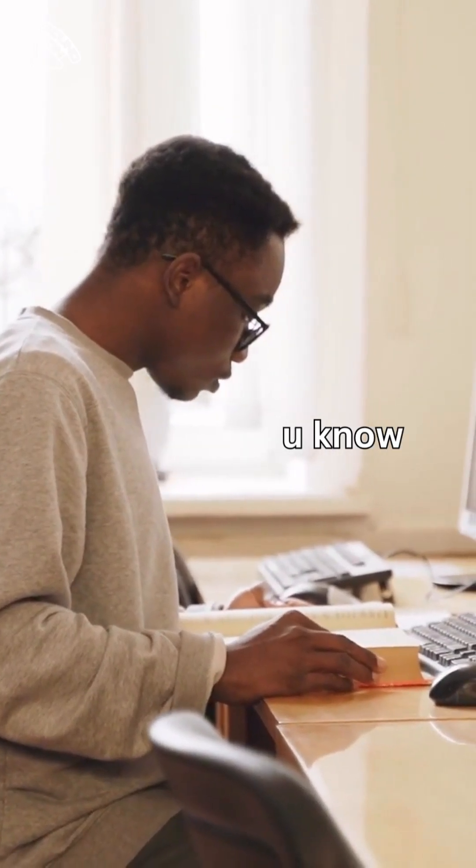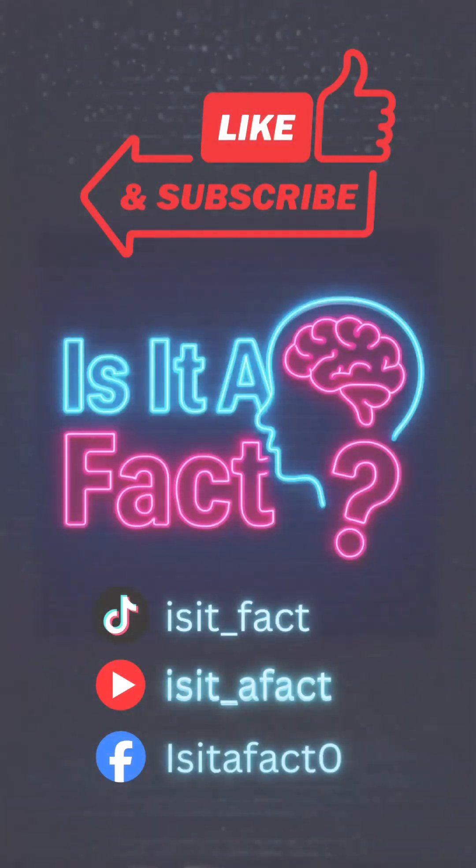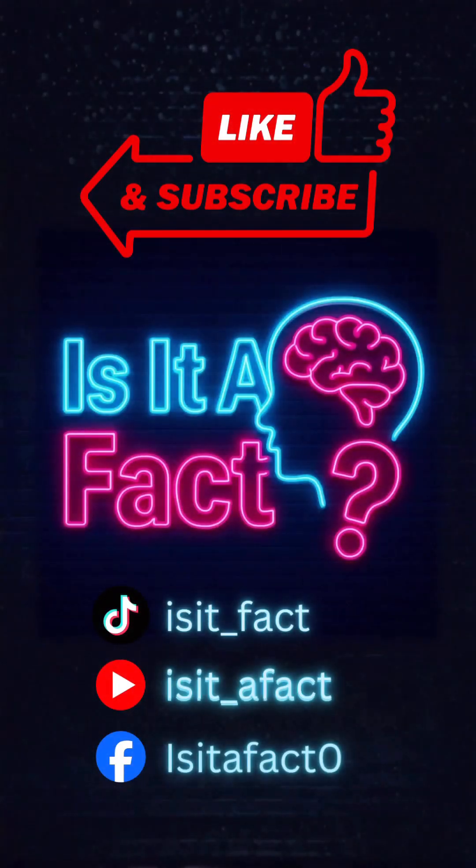Now that you know, what else do you want us to check? Is it a fact? If you like this video, don't forget to like and subscribe for more.